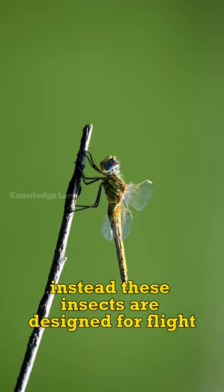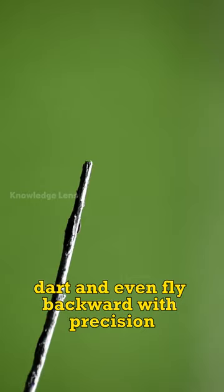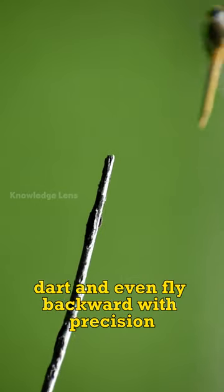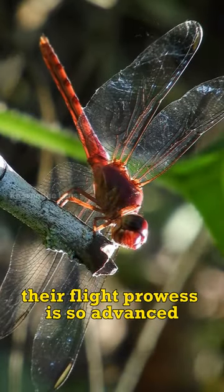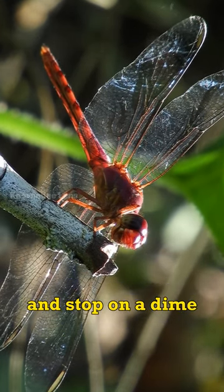Instead, these insects are designed for flight, with two sets of independently controlled wings that allow them to hover, dart, and even fly backward with precision. Their flight prowess is so advanced that they can reach speeds of up to 35 miles per hour and stop on a dime.